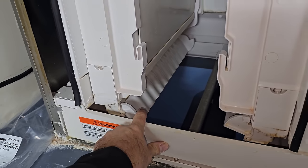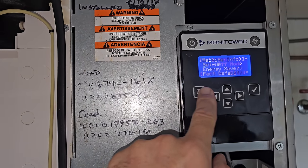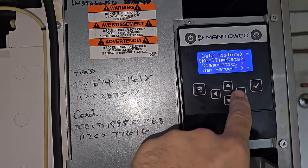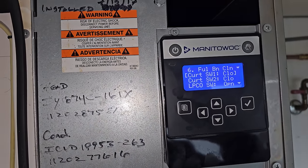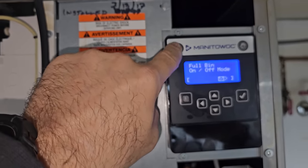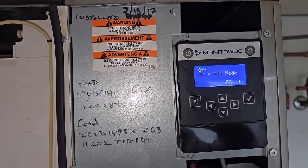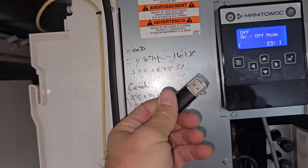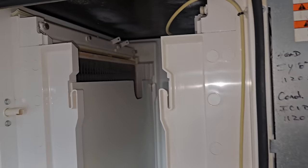The new damper just goes in with these little tabs. When I release it, it should actuate — sometimes it has a delay. Going into Service, Real Time Data, Inputs — now it says both curtains are closed. There's just a delay because we just did that. So I'm going to turn it off and we're going to update the firmware really quick. I carry a USB flash drive with the new firmware right here. We'll update it, then change the UV bulb, and then start the machine up.